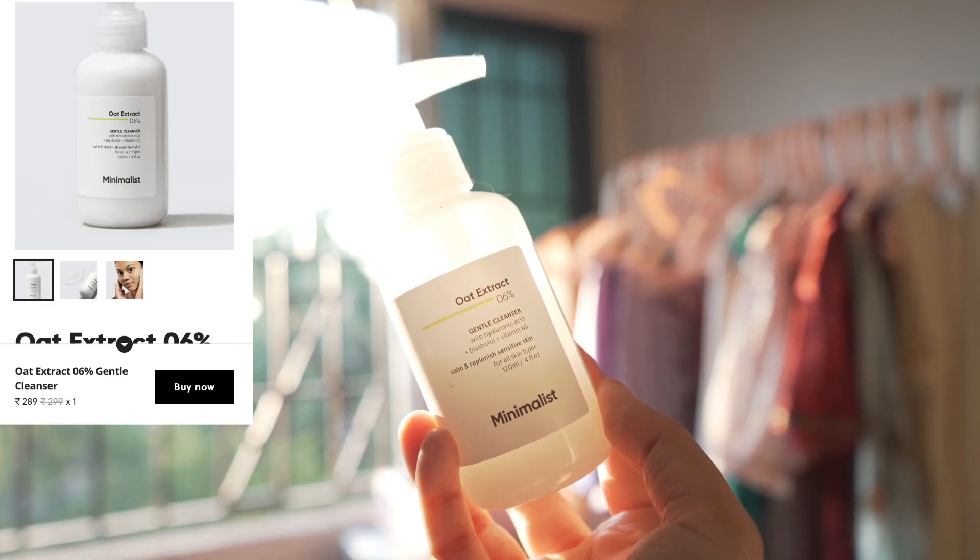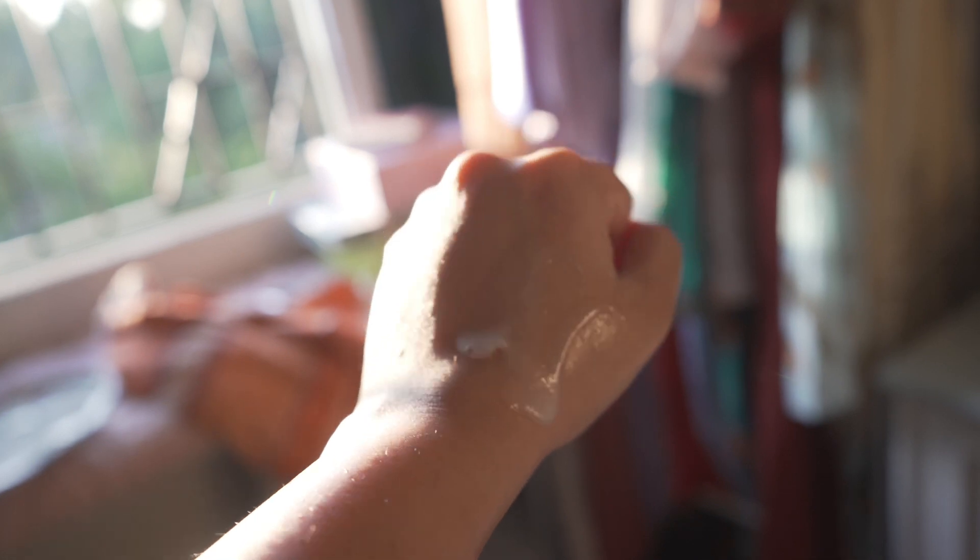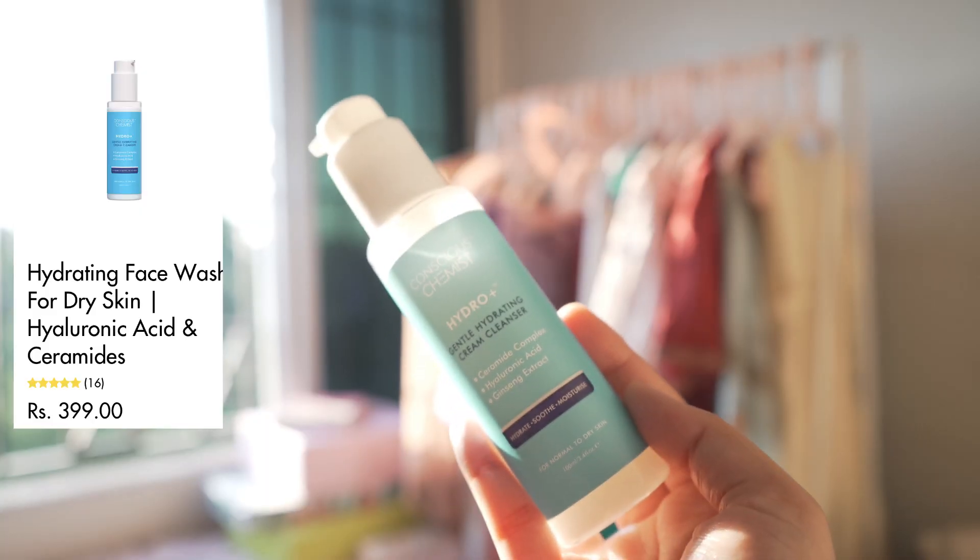For creamy cleansers I have two options. First is Minimalist's Oat Cleanser — very nice, it has a milky texture and doesn't create any foam. I like to use this kind of cleanser for my daytime routine. The other option is Conscious Chemist's Hydrating Cleanser, which also has a milky texture but does foam slightly. So if you want a milky cleanser that creates foam, go for the Conscious Chemist one; if you want no foam, go for the Minimalist Oat Cleanser. Other good options in this category include milky cleansers from Cleanse Me and Moist.